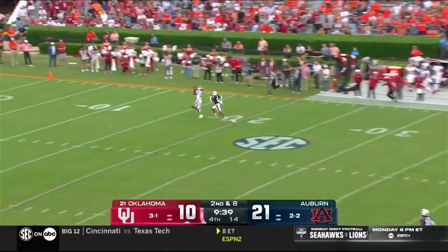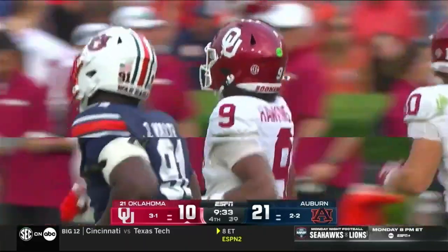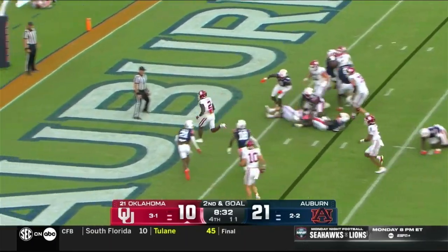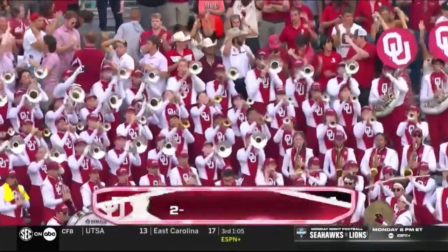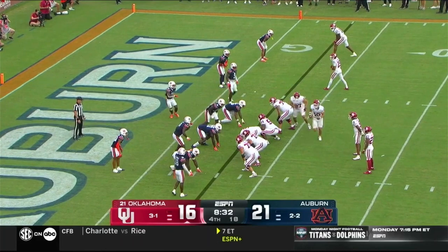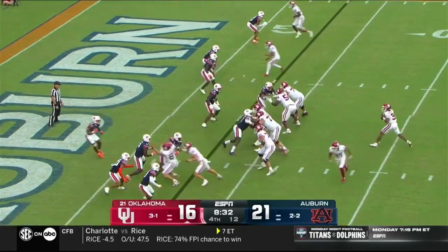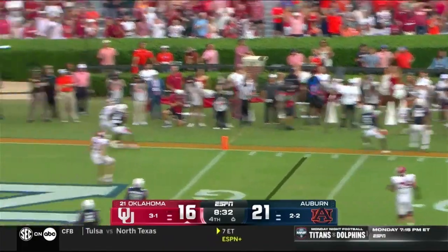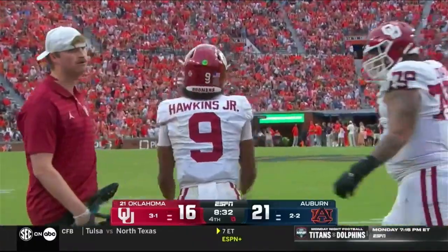Hawkins is gonna air it out and connect big time — throw and catch, Hawkins to J.J. Hester. Second and goal — Barnes straight ahead, and here come the Sooners. Michael Hawkins the true freshman starting on the road here. Can they cut it to three? What a moment for Michael Hawkins! Two-point conversion attempt — Hawkins looking to extend the play, tosses it to the end zone, diving effort from Sharp, can't come up with it. Jalen McLeod makes the stop.